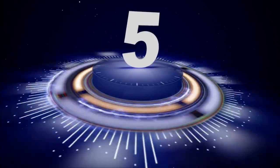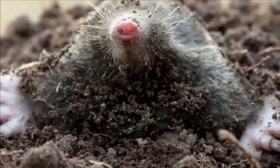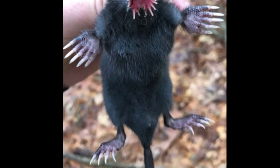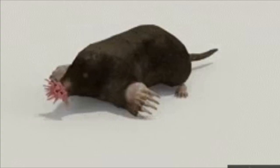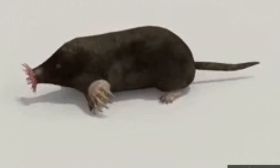Number 5: Star-nosed Mole. The star-nosed mole, Condylura cristata, is a small mole found in wetlands and other damp environments in Eastern North America. It has a distinctive star-shaped snout covered in 22 fleshy tentacles that it uses to locate prey. The star-nosed mole is the fastest-eating mammal, taking as little as 120 milliseconds to identify and consume its prey.